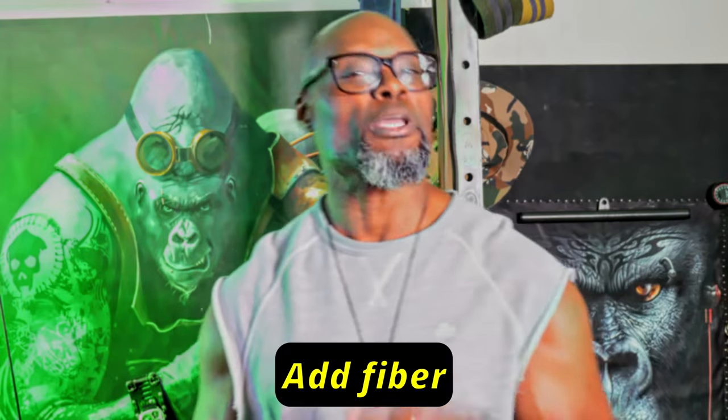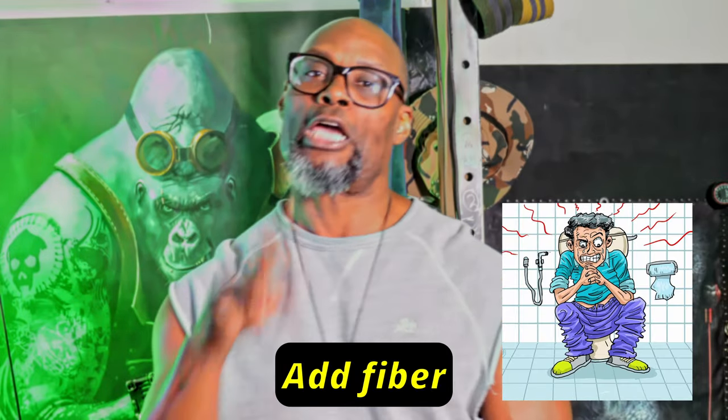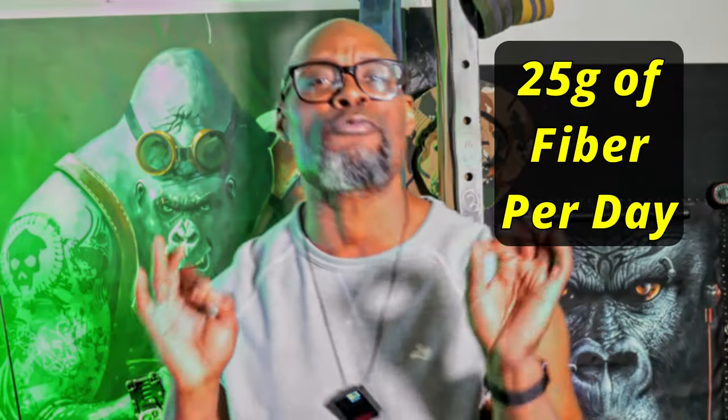Step two is all about fiber, because if it ain't moving, you ain't losing. You need to be shooting for about 25 grams of fiber per day. You can get that from strawberries, raspberries, oats, wild rice, chia seeds, and beans.